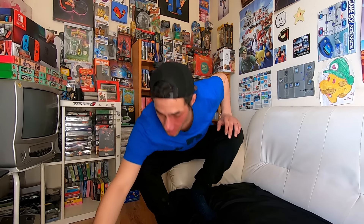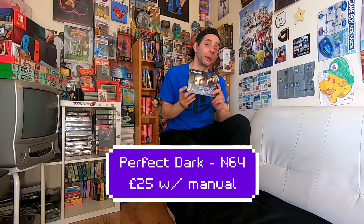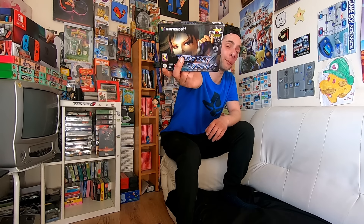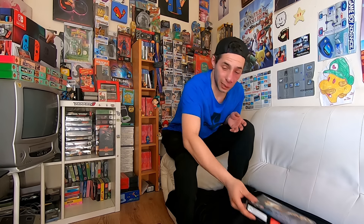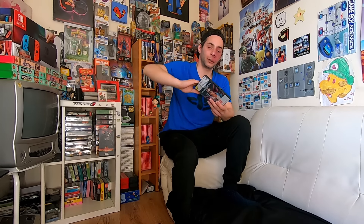Then we have one boxed N64 game in absolutely mint condition — that is Perfect Dark, from the team who brought you GoldenEye for N64. I do have this game in my collection but not boxed and not in this kind of condition, so this would probably be a keeper. It's very similar to GoldenEye, came out after it, and you do require the Expansion Pack to play it. The last game from CEX is The Terminator on the Master System — complete and in very nice condition.